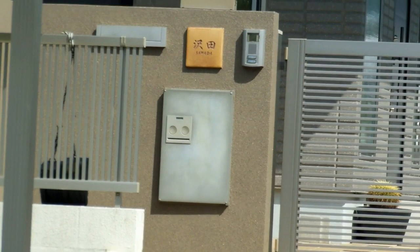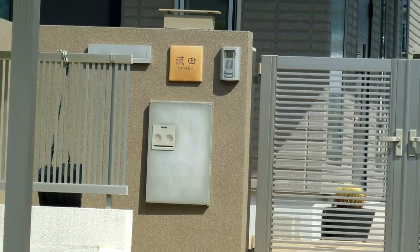They can be left unlocked and the courier comes along, puts the big parcel in, pushes it closed and locks it. Or they have different readers, codes, or different ways that the courier can put the package in there but other people can't get their hands on it.